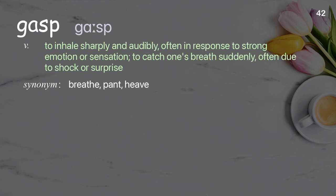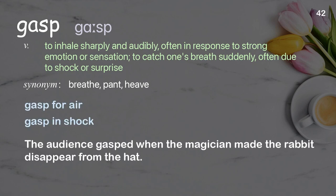Gasp: to inhale sharply and audibly, often in response to strong emotion or sensation; to catch one's breath suddenly, often due to shock or surprise. Examples: gasp for air, gasp in shock. The audience gasped when the magician made the rabbit disappear from the hat.